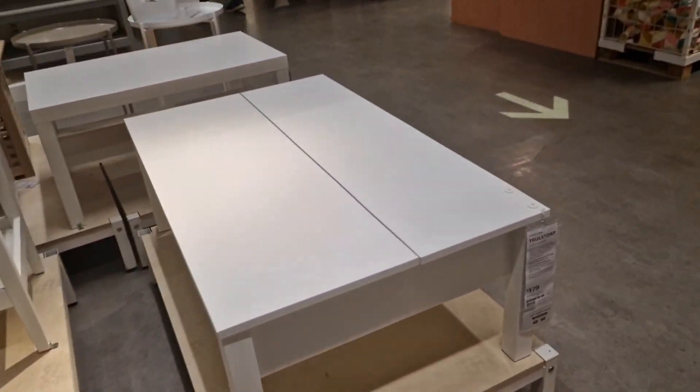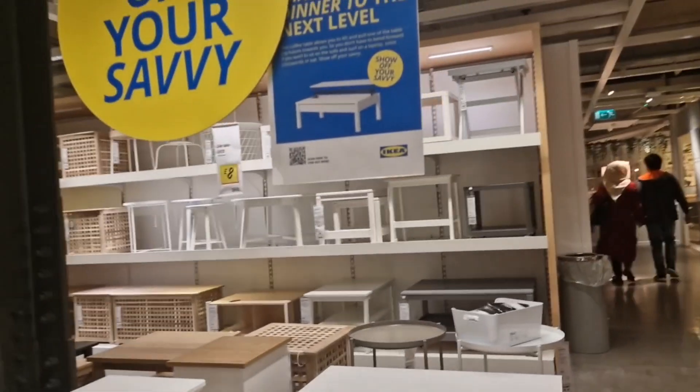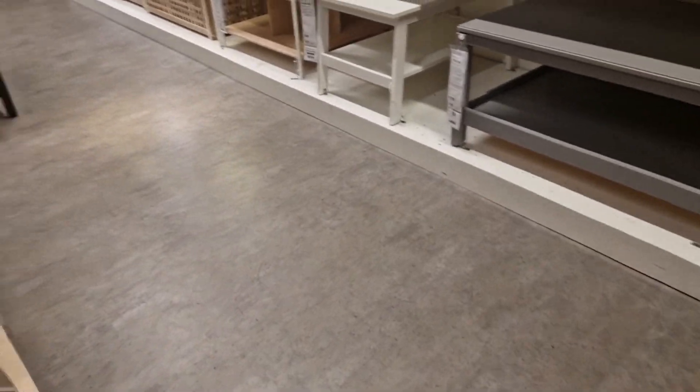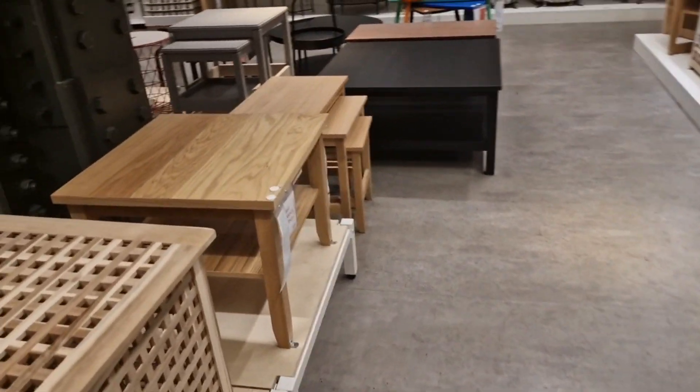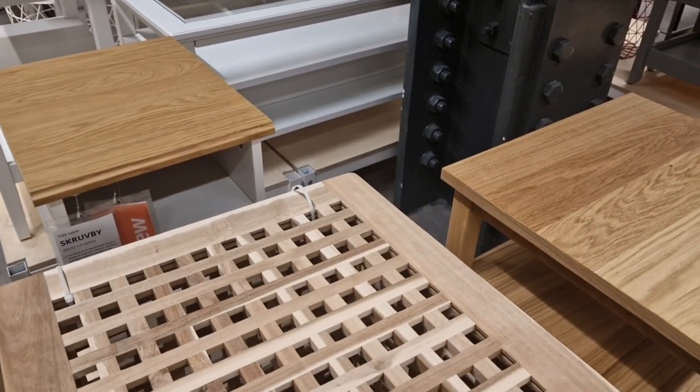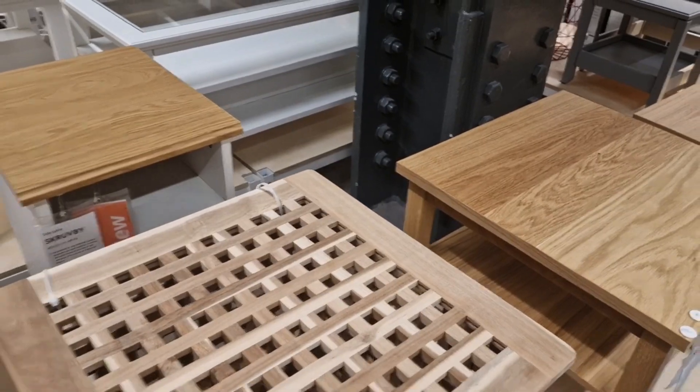I was looking for cushions for the sofa but couldn't find any for myself. These are the older-style coffee tables and different types of tables — small and big. This is a table as well, I think.